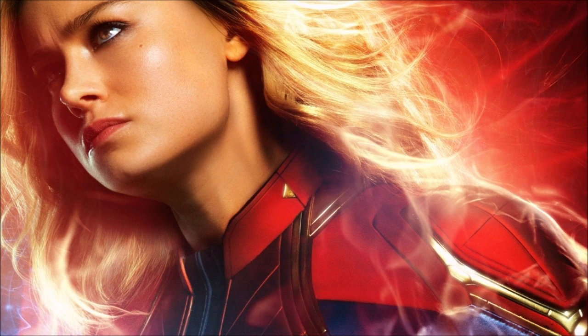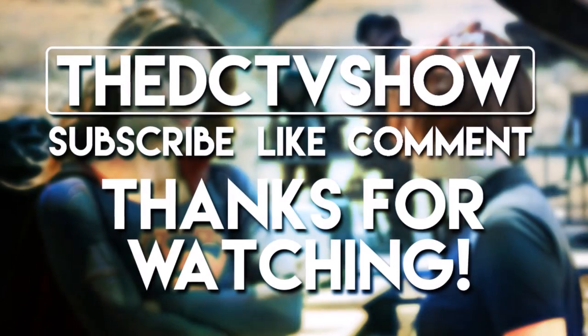Thank you guys so much for watching this video. If you did enjoy it, please be sure to leave a like and a comment and subscribe so you don't miss any Marvel videos, because I love talking about Marvel. I know my channel is the DC TV show, as many of you point out, but I just make any video I want to talk about. If you do want to see more Marvel videos, subscribe, turn on notifications, and I will see you guys later. Goodbye.